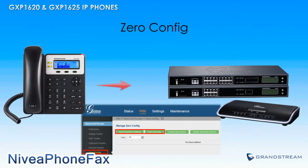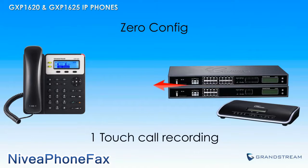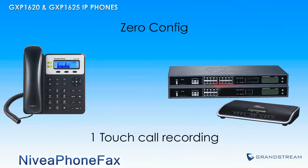The UCM series can also offer the GXP1620 and GXP1625 an extra set of features, including one-touch call recording, provisioning from the phone, and more.